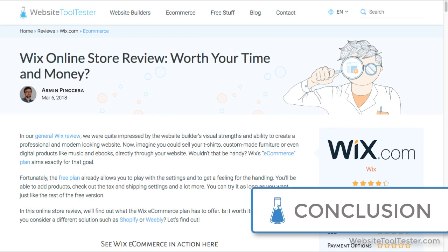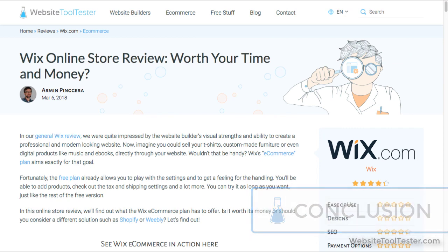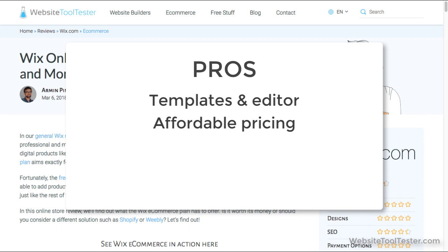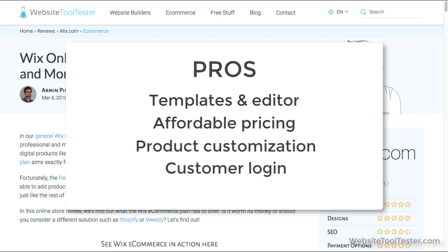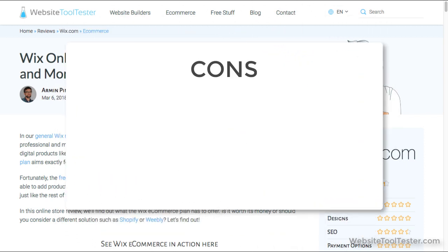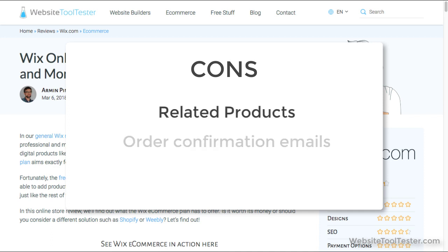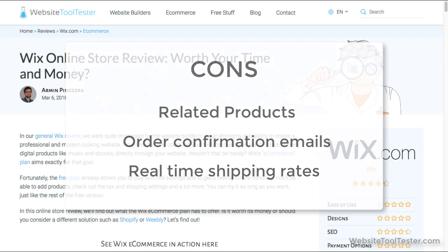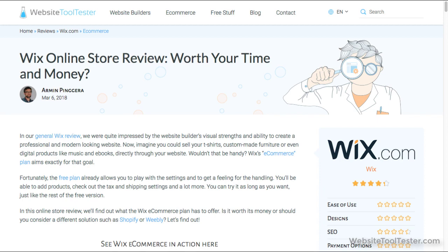After reviewing Wix's most recent updates to their e-commerce solution, we have to say we're pretty impressed. Apart from the wide range of well-designed templates and easy-to-use editor, Wix Stores also offers the kind of features that make it easy to manage an online store: affordable pricing, product customization options, a customer login area, and flexibility in handling payments, shipping, and tax. However, it is missing some features that could really help improve the customer experience, including related product suggestions and the ability to customize order confirmation emails. We'd also like to see Wix expand their real-time shipping calculator, although it looks like they're working on that. All in all, Wix is definitely becoming a force to be reckoned with in the e-commerce space.